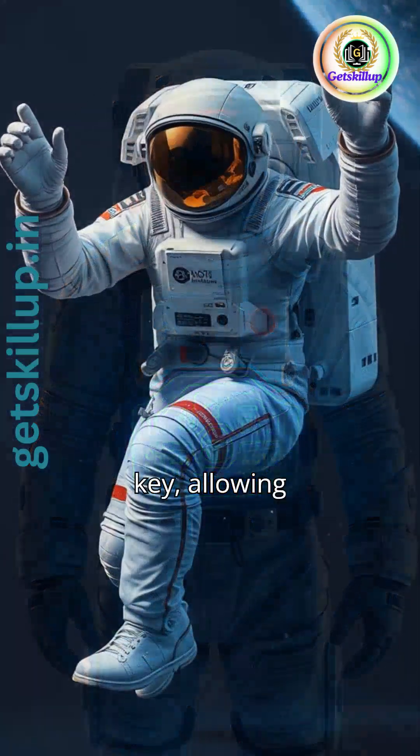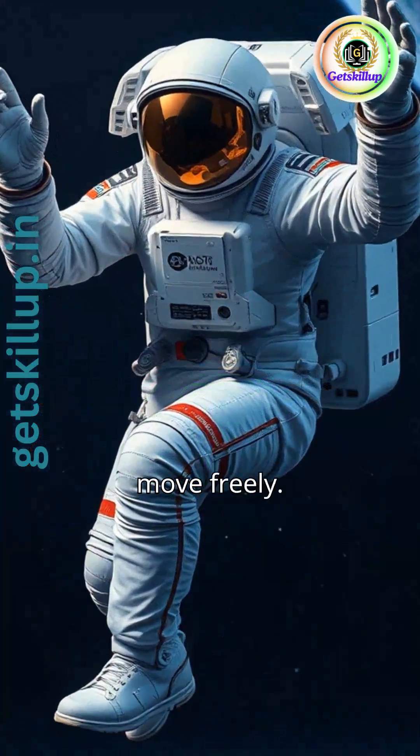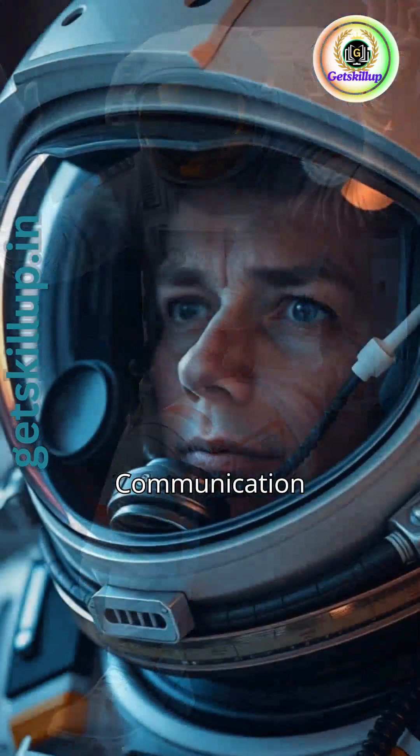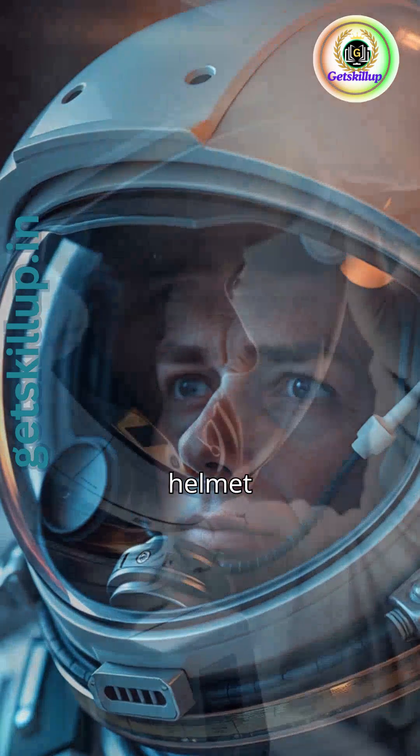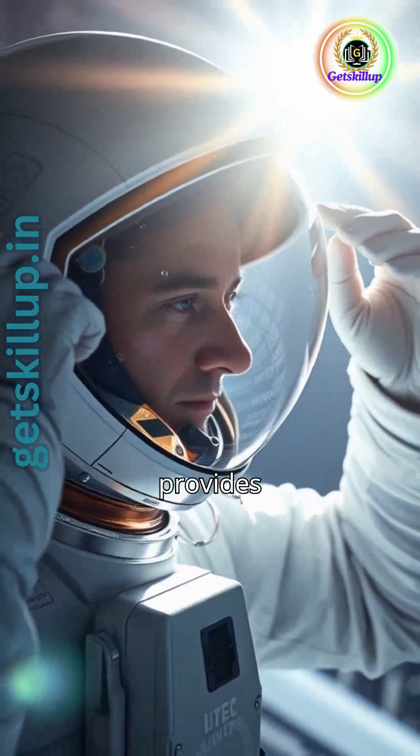Mobility is key, allowing astronauts to move freely. Communication is vital — suits have radios for contact. The helmet protects from sunlight and provides ventilation.